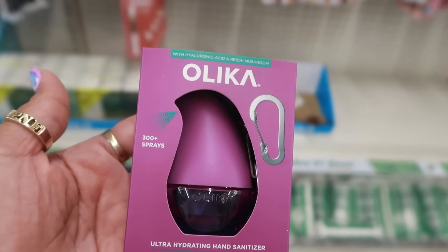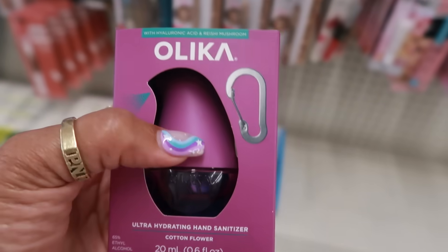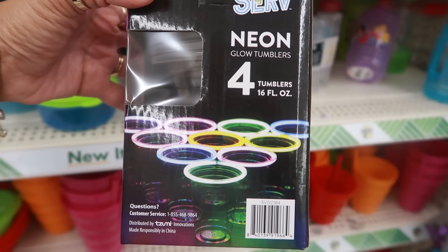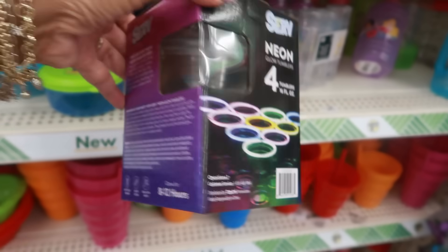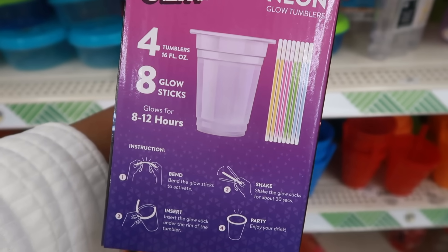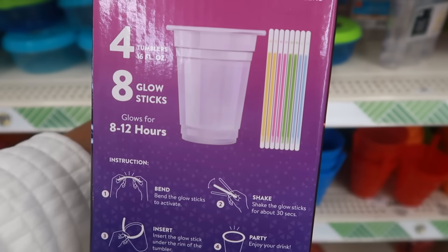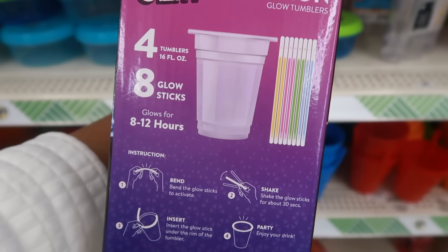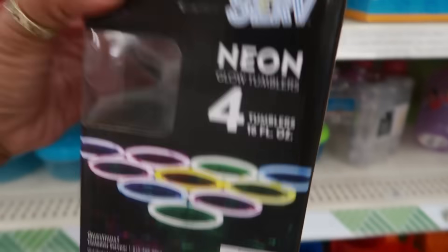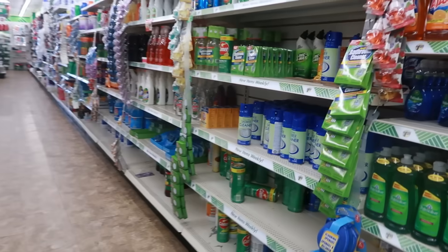I don't see anymore — I don't know where it came from, but maybe they all sold out. I think I've seen these at Walmart in the past. Here's a box of neon glow tumblers, 16 fluid ounces — it glows for 8 to 12 hours. It's a glow stick that you shake, break, and probably wrap around the top of the cup so the cup will glow. Those are kind of cool.